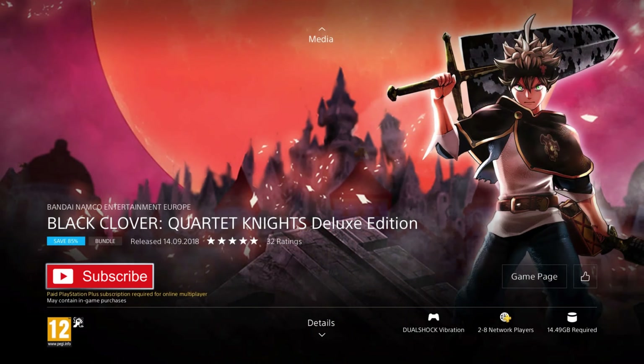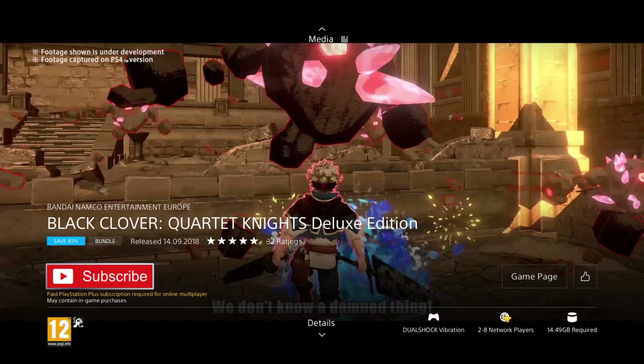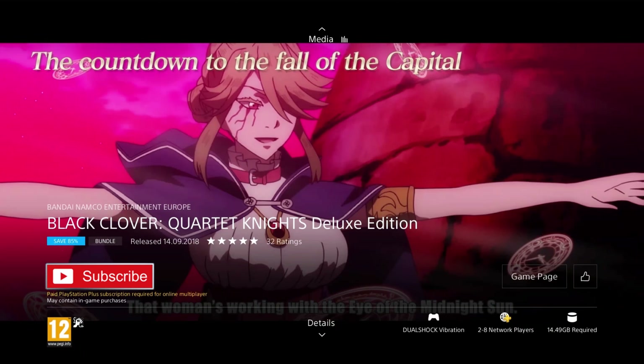Up next is Black Clover Quartet Nights Deluxe Edition. It was released in 2018 so it's 4 years old, and it's on at least an 85% discount for the price of £7.94, or £2.64 with PS Plus, which is the cheapest I've ever seen it and a really good deal for PS Plus users. Especially as this edition includes the season pass of 3 content packs worth £12. This game is based on the popular anime and manga, featuring an exclusive story not featured in either, so fans of the show will love this.